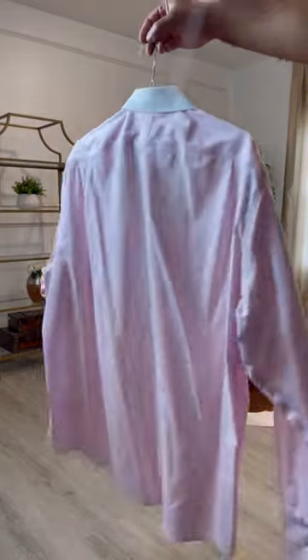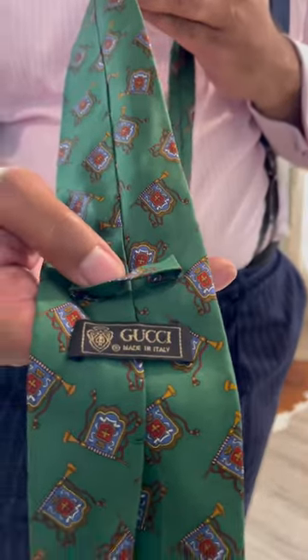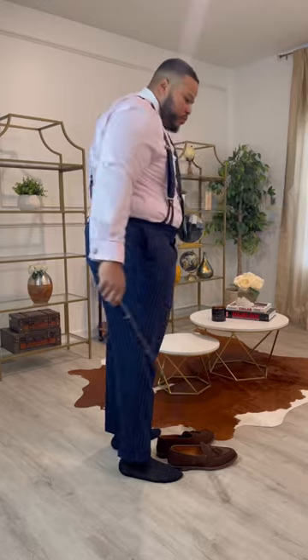Starting off with these custom suit pants. Ink pinstripe Tasso Elba dress shirt. Braces are from Amazon — I prefer wearing braces over belts when I'm wearing my suits. Vintage Gucci tie snagged from a consignment shop. Brown Grand Stone chocolate loafers, perfect for the season.